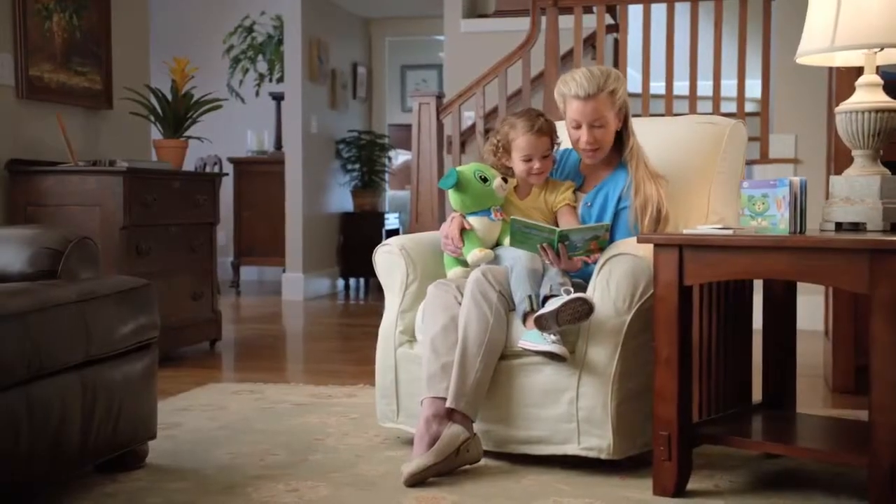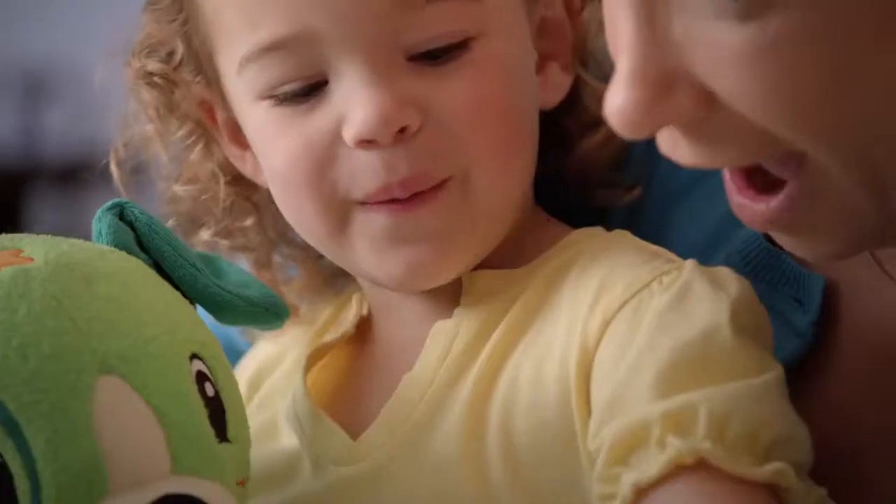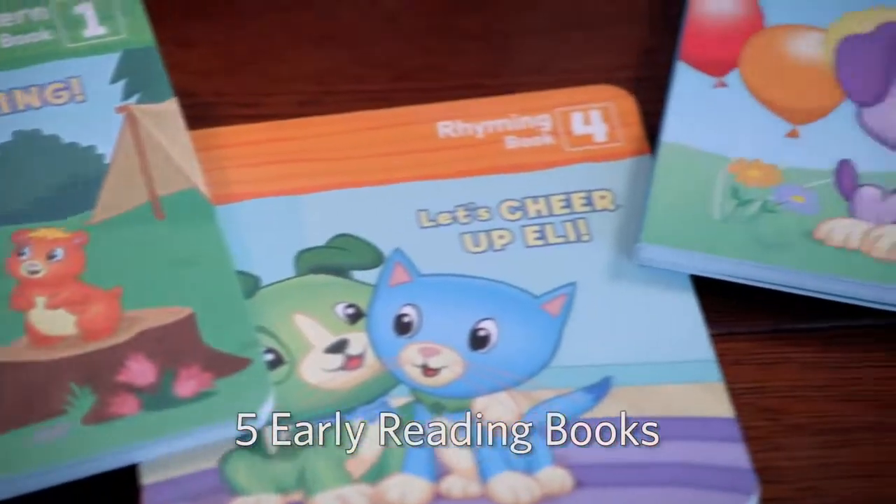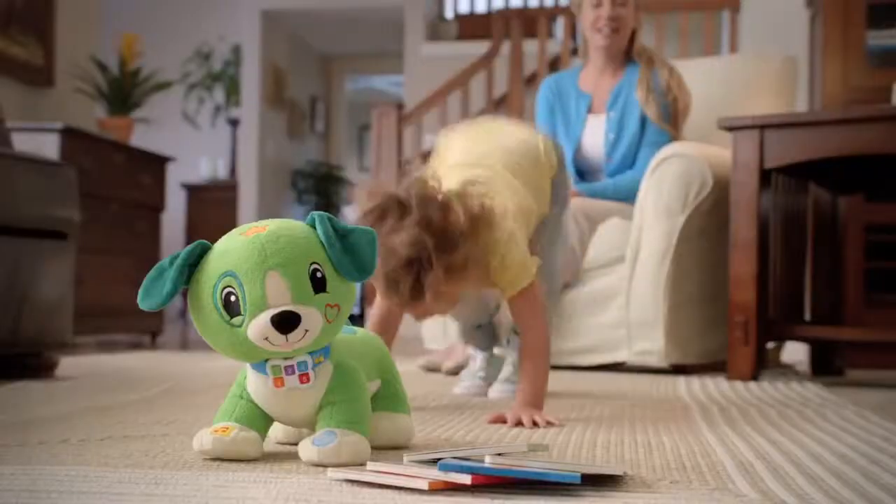When we woke up in the morning, we had some company. One big elephant. Scout encourages little ones to read along and answer questions with five books featuring different learning benefits.